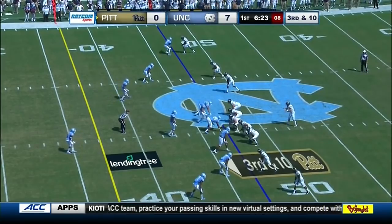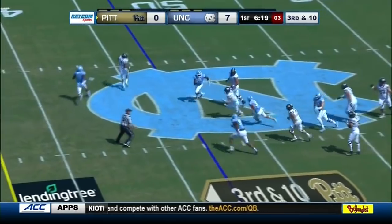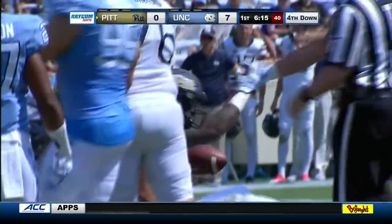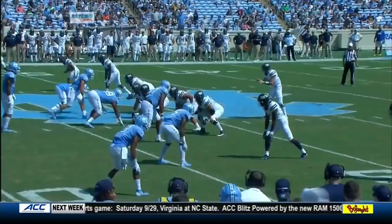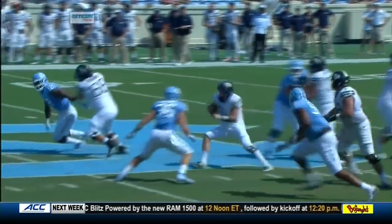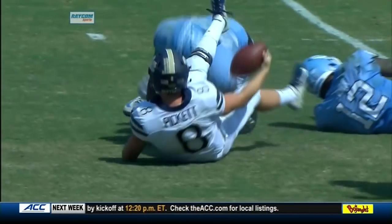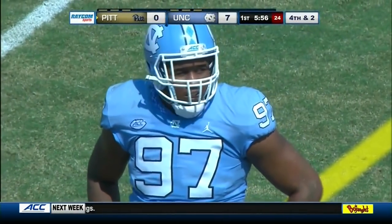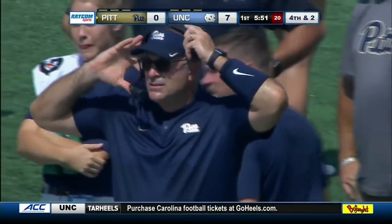Third and long for the Panthers from the 47 of North Carolina. Deep drop from Pickett, dancing around, lunging forward to the 40 — a little bit short of that first down line at the 37. Pickett does an outstanding job of keeping the play alive, making a couple of people miss. If you're Pat Narduzzi, you consider going for it here. Good job by Kenny Pickett to keep it alive.